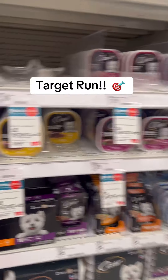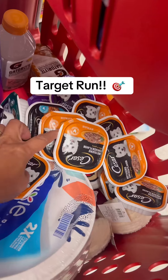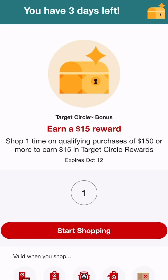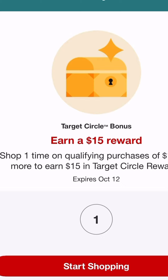Another deal is on this puppy food — if you buy $15 you get another $5 gift card. All the stuff I'm getting today is stuff I always normally buy, so it's just awesome to get some money back. Finally, I'm going to unlock a Target bonus and get a $15 reward.